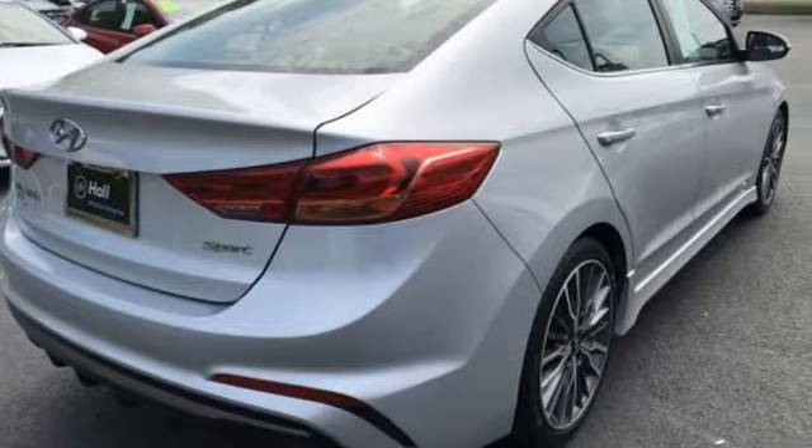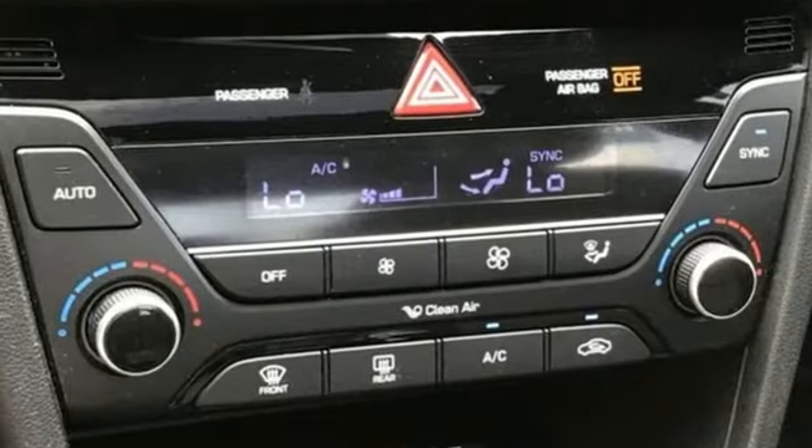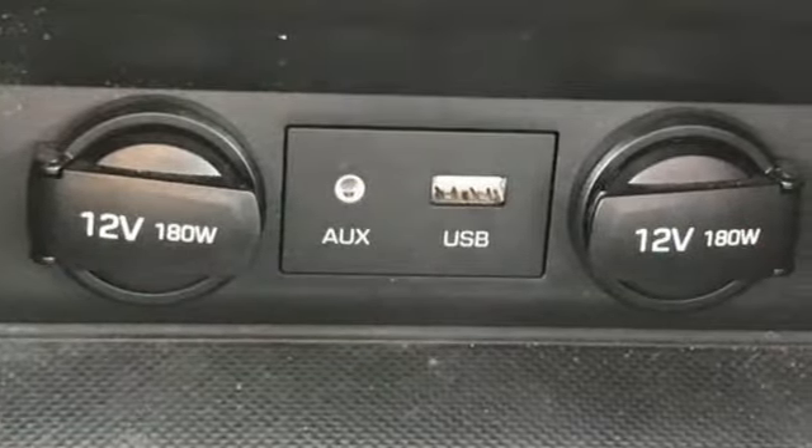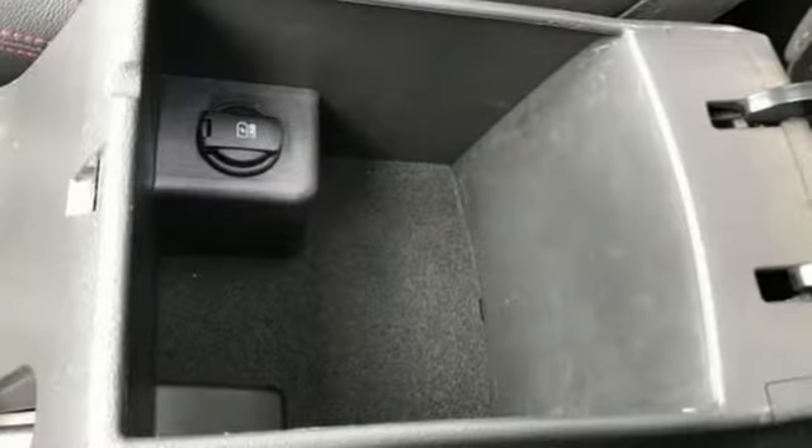And it comes with all the amenities you need: Bluetooth wireless audio streaming, Apple CarPlay and Android Auto, front heated leather sport seats, doors and push-button start proximity key.